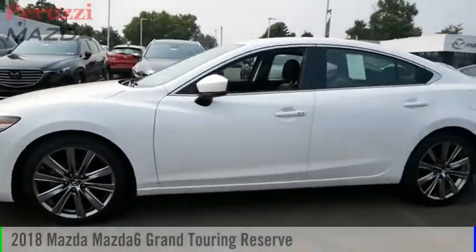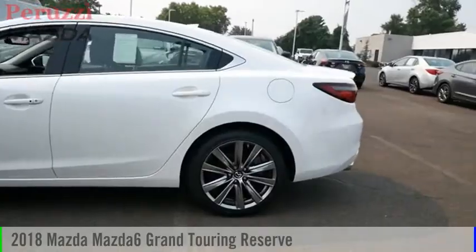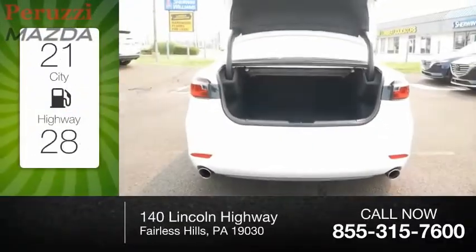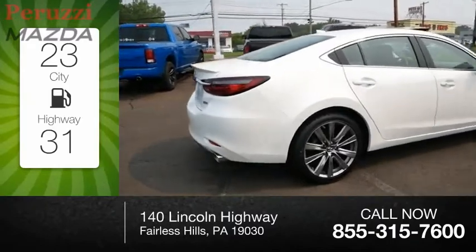Looking for the right vehicle? Check out the 2018 Mazda 6. This vehicle is powered by a front-wheel drive, four-cylinder, 2.5-liter engine. Great fuel efficiency saves you money by requiring fewer trips to the gas station.